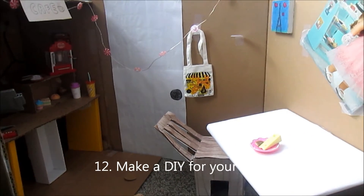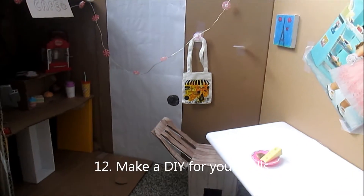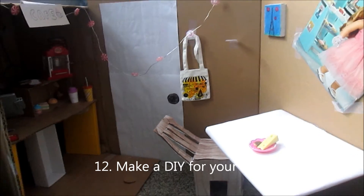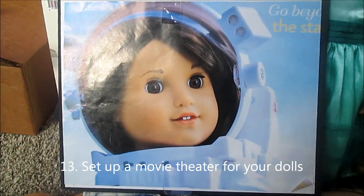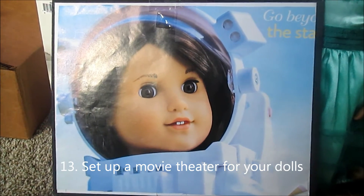Watch an actual Made by American Girl, American Girl movie. Make a DIY for your dolls — it doesn't have to be as big as this cafe, but still make one. Set up a movie theater for your dolls. I didn't actually do this one because I don't really have time, but if you're actually bored, definitely do this one.